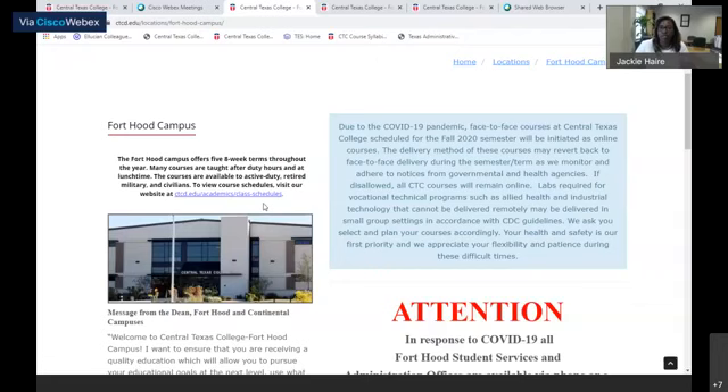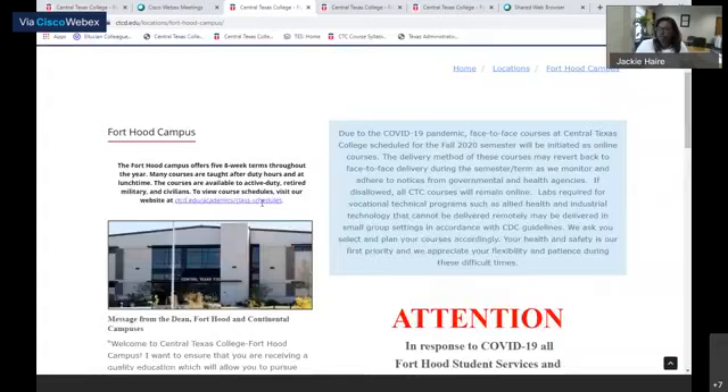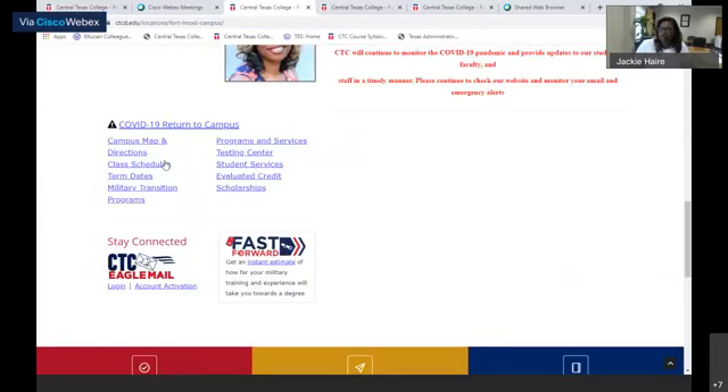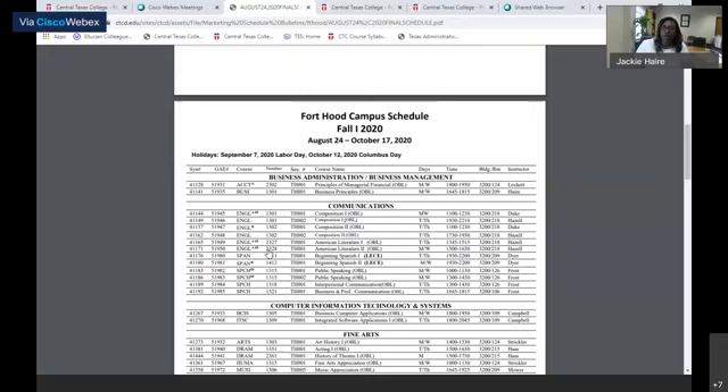We want to make sure the safety of our students is priority, so those classes will be held online. Our emails and phones are available for whatever questions or concerns you may have. If you scroll down to the bottom, there's our campus map and directions so you can easily find us. We have our class schedules available - you can see the fall one schedule. We offer different formats including eight-week courses, weekend courses, morning, evening, and afternoon classes - whatever we can do to be flexible with you in helping you achieve your degree.